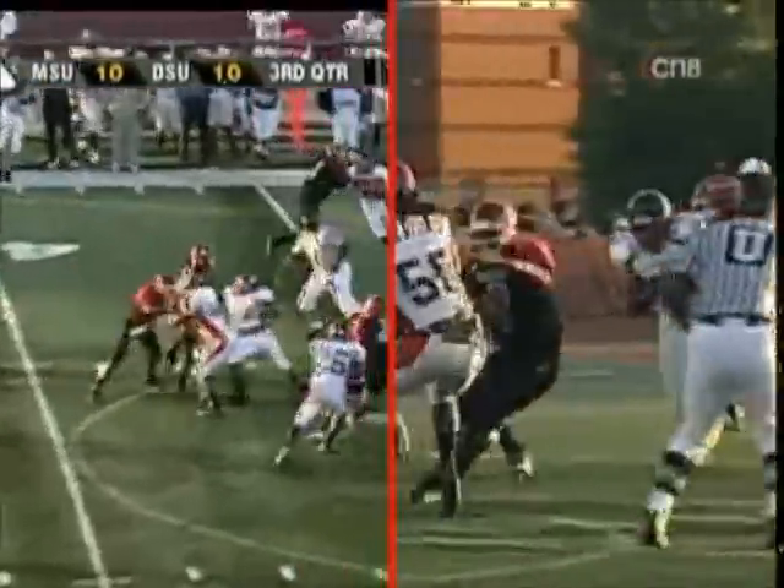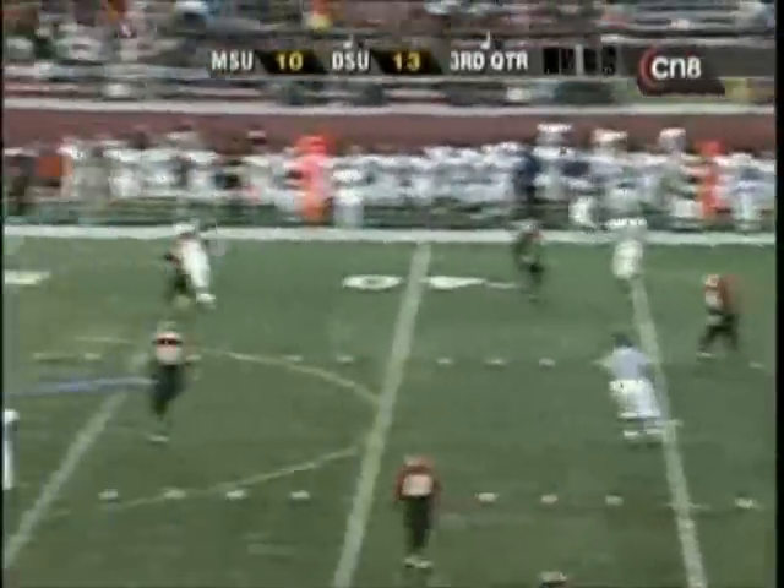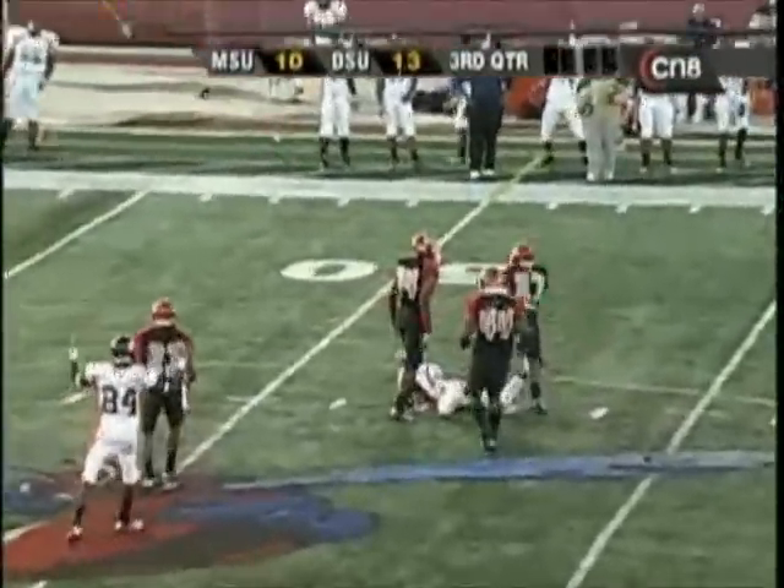He's gonna keep it himself on the quarterback draw. Good call here. He hasn't been touched yet and he's for Selby. Firing to Wolfe, incomplete.